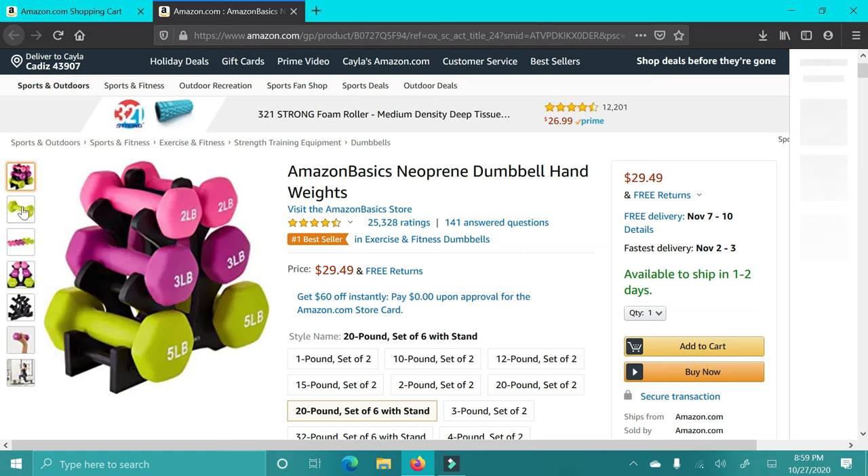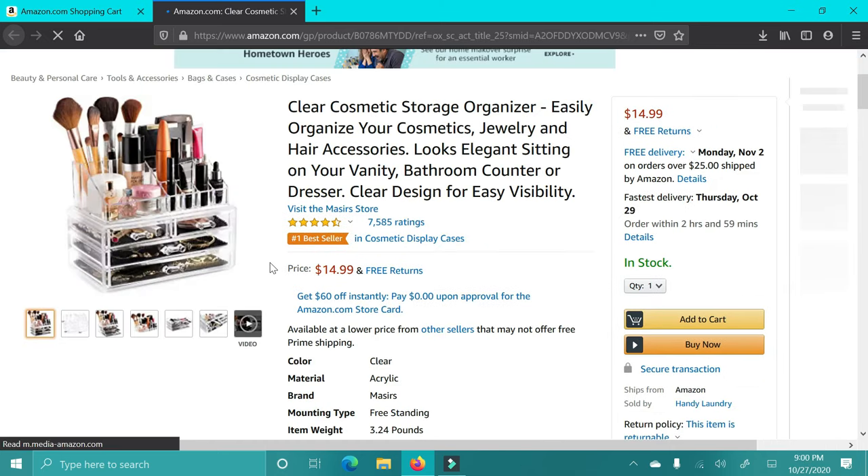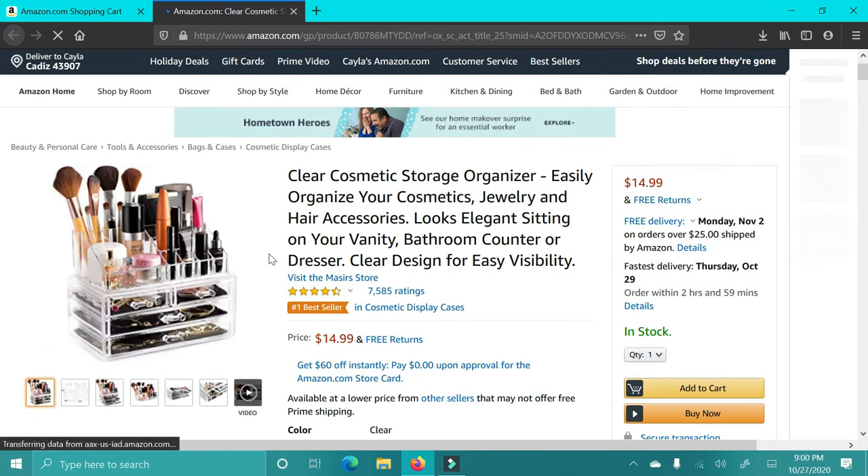Another gift for the working-out woman in your life — these dumbbell sets. These are such a good price for the amount of weights that you get, and the fact that it has the little holder is amazing. I highly recommend this too.